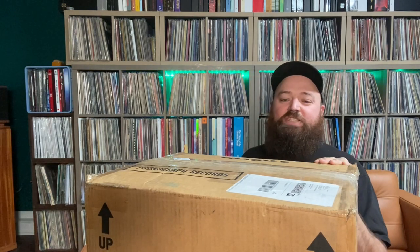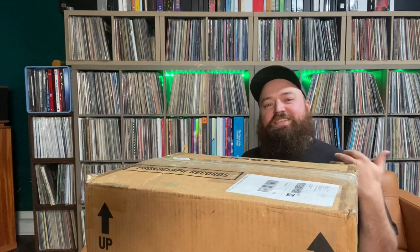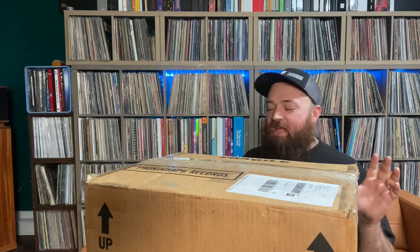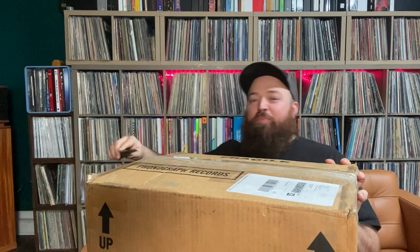Huge shout out — a really nice fella reached out to me. He knew that I love Zeppelin and said he'd been looking for somebody to sell this to, and I seemed like a really nice person who likes Zeppelin — he thought it should go to me. He gave me a great deal on it, and it's something I've always wanted. So let's open it up.